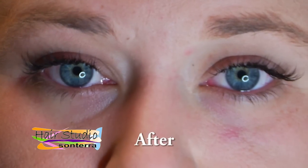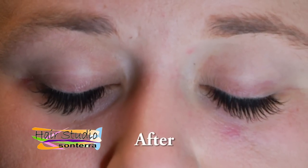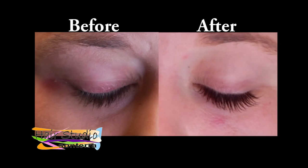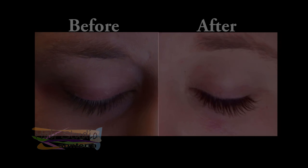Novalash, for those beautiful lashes that Mother Nature should have given you. Our lash specialists at Studio Sonterra will be happy to answer any questions you may have.